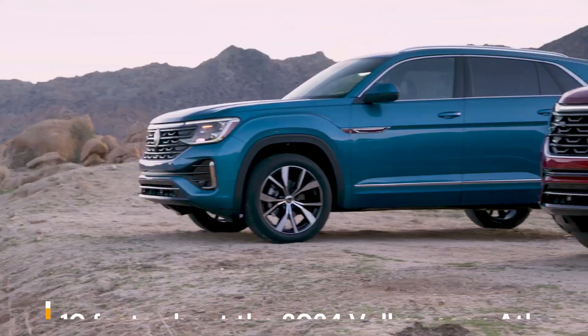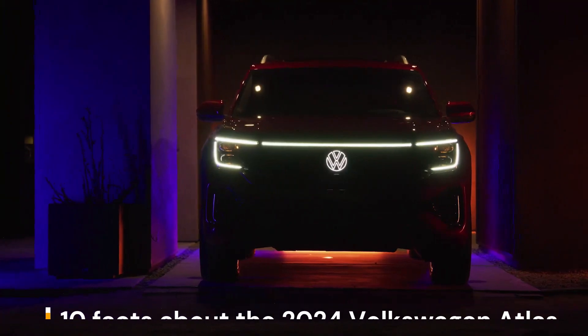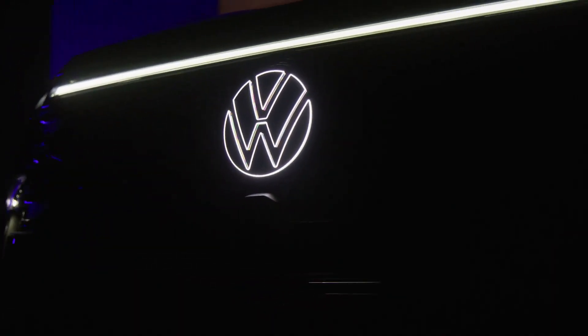Here are 10 facts about the 2024 Volkswagen Atlas. 1. The 2024 Volkswagen Atlas is a full-size three-row SUV.